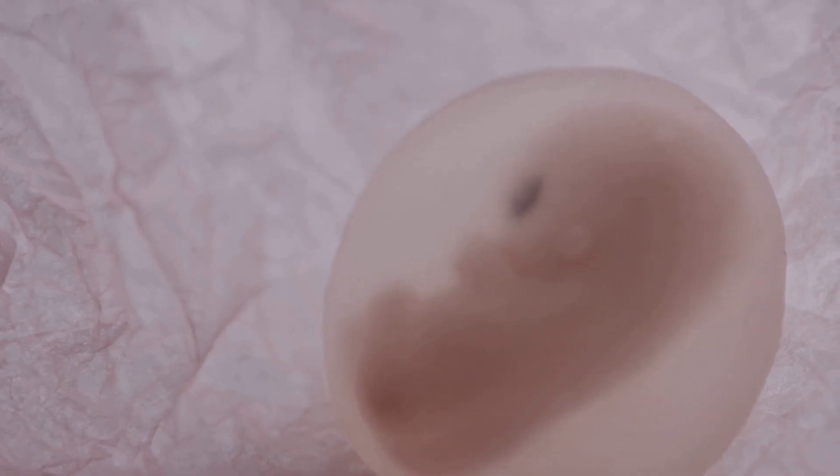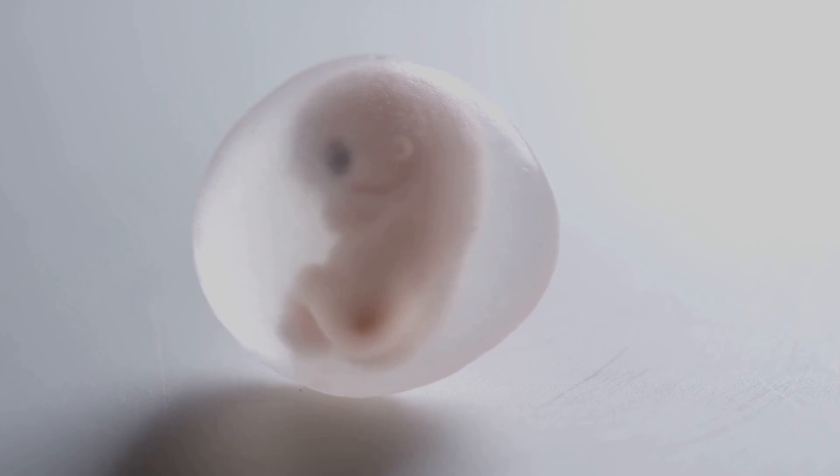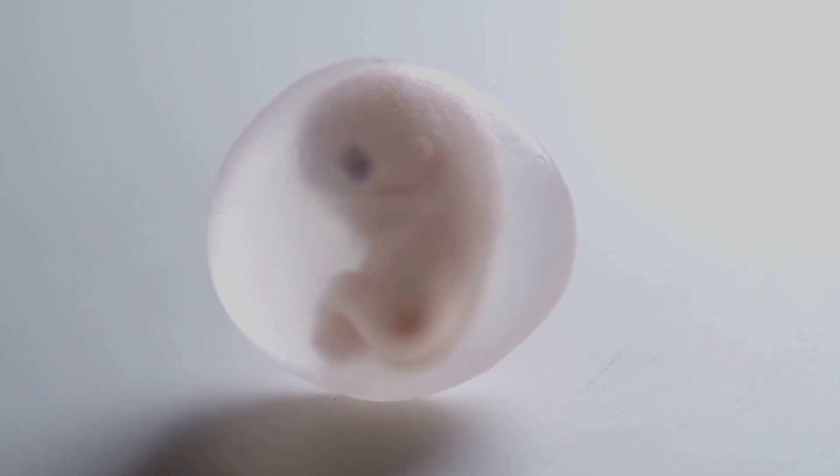Finally, at full term around week 38, the fetus measures about 50 centimeters and weighs approximately 3,000 grams. And there you have it — from a single cell to a fully formed baby, the journey of life is nothing short of miraculous.